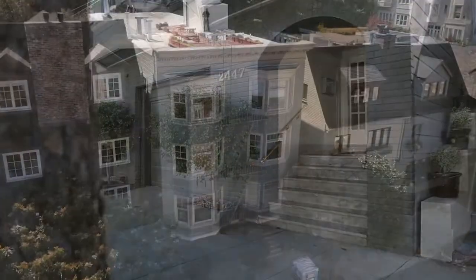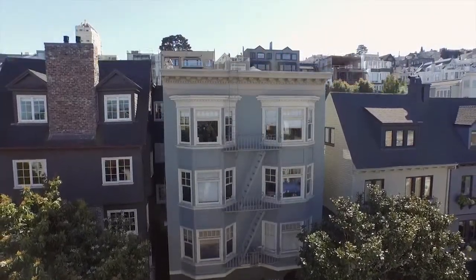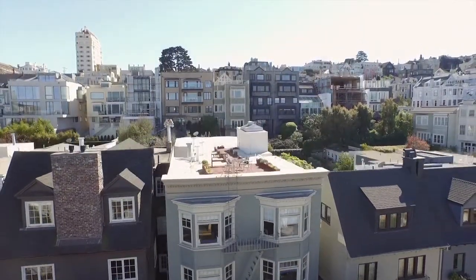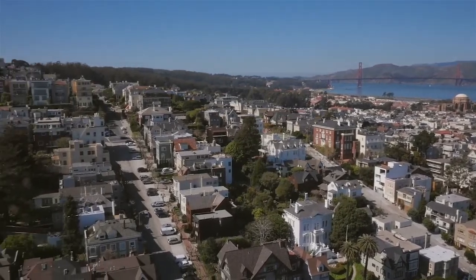2447 Vallejo Street number four offers a very special combination of amenities: location, elegance, light, garden, parking, and storage. Please call us for a private showing.